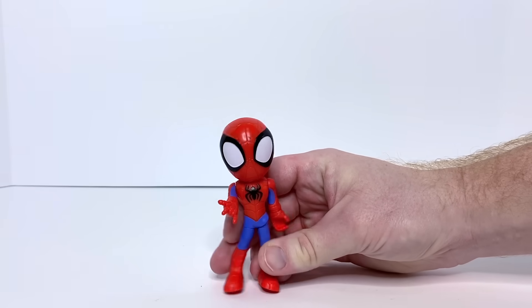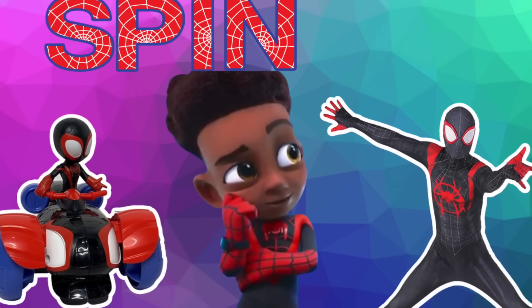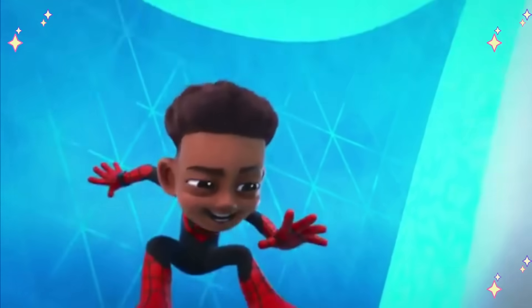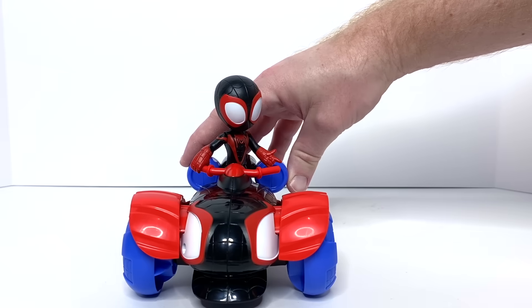Spidey is Peter Parker. Here's Miles Morales as Spin, and here's Spin on his techno racer.